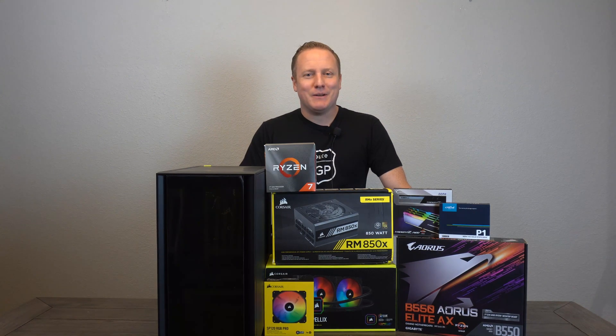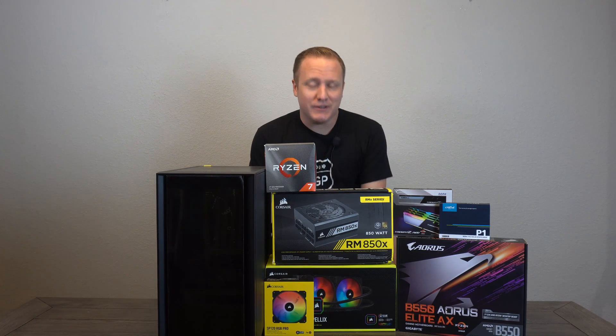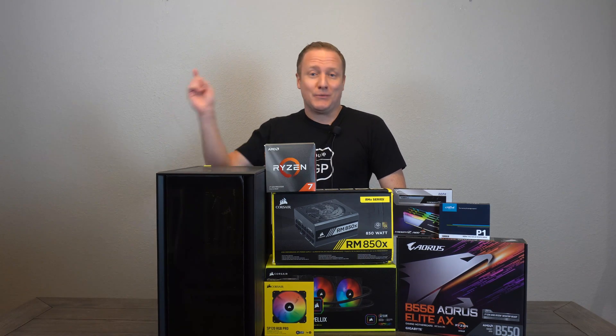What's going on guys? Dan with PC Tech Hustle coming at you with another video and today I've got for you guys a $1,300 build that's got no video card whatsoever. So what in the heck am I up to? Well, more on that in just a moment.